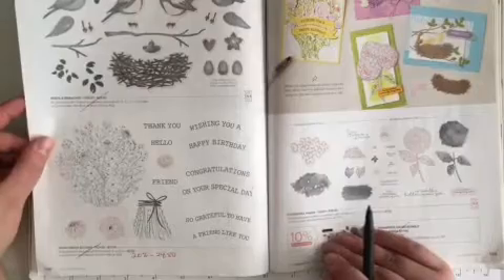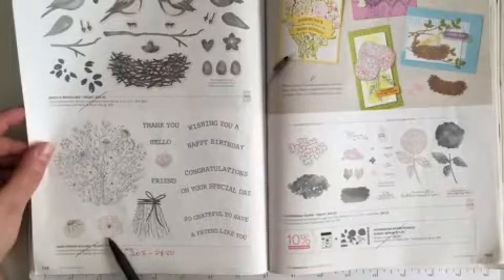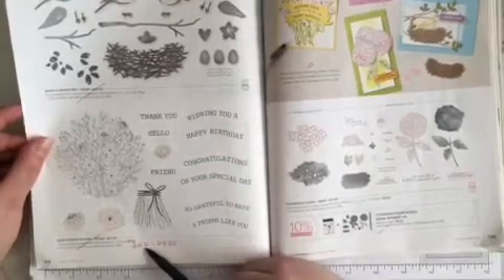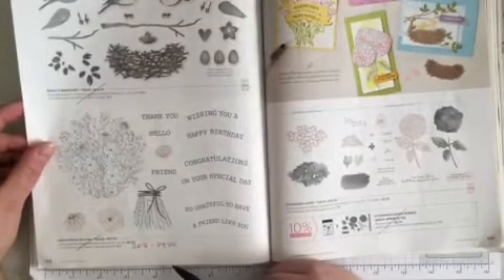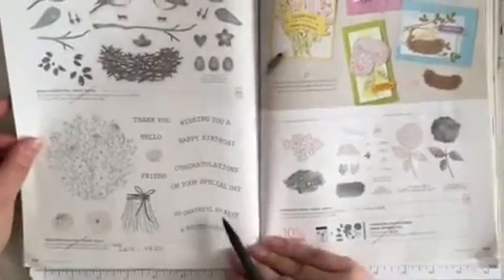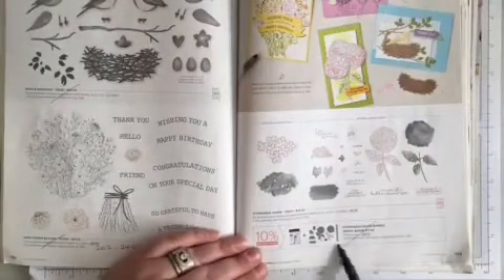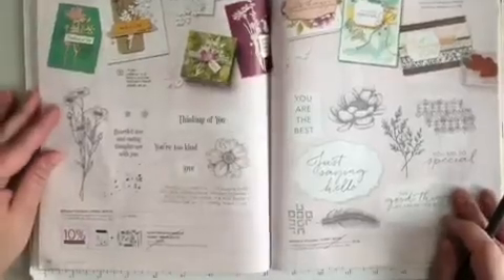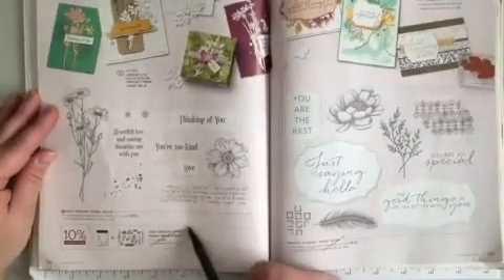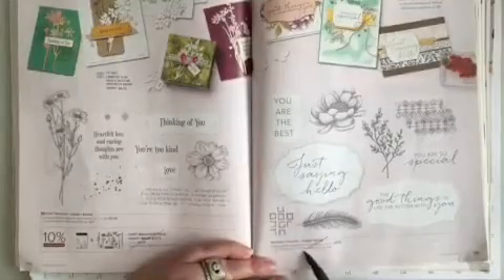Turning the page, page 108 — Birds and Branches in the middle, that's retiring. And at the bottom, Hand Drawn Blooms is retiring. It's now 20% off — the new price is $24.80. Across the way, page 109, Hydrangea Haven — just the bundle is retiring. Page 110 at the bottom, just the Quiet Meadow bundle is retiring. Across the way, Tasteful Touches is retiring.